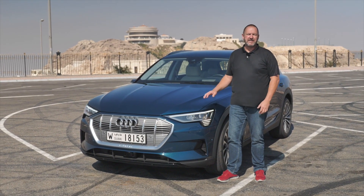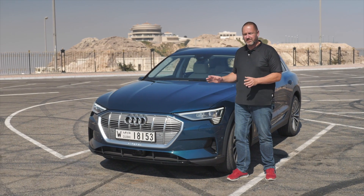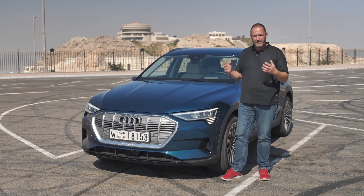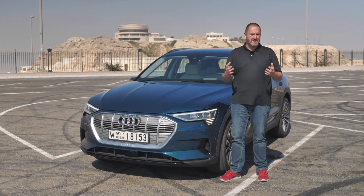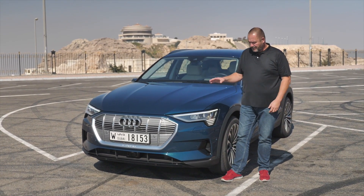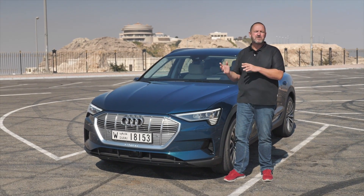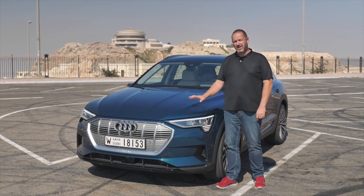That was my first test drive in the new Audi e-tron here in Abu Dhabi. What I really like is the exterior design — the car is not instantly recognizable as an electric vehicle; it looks like a progressive Audi. The interior gives you exactly what you expect from Audi: high quality, very nice materials, and great design. In terms of driving, it offers more than enough power — you can drive it very quietly and comfortably, or quite sporty if you want.